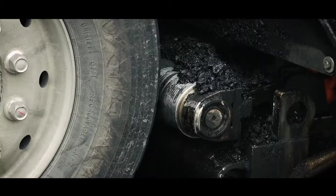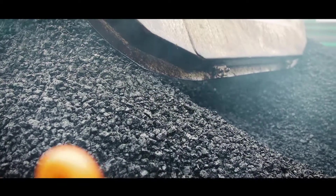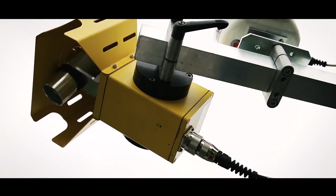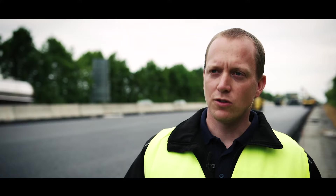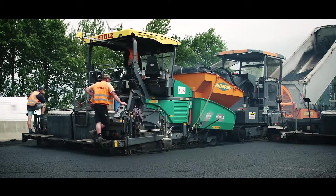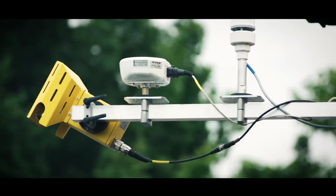Road construction work depends on two factors: high-quality material and the ideal temperature. For quality control, MOBA's PAVE IR scan comes into its own. The core components of PAVE IR measure the surface temperature with a scanner along the whole pave width during installation. A PAVE IR scan lets us analyze the paving process.